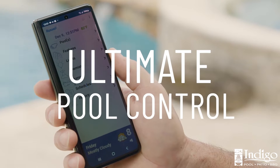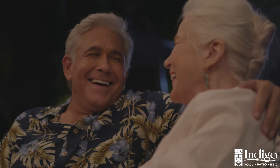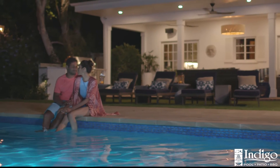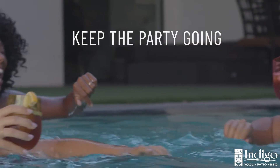It's ultimate pool control from anywhere with your smartphone or tablet. Out to dinner? Turn up the heat on the pool so it's the perfect temp for a late night dip. Keep the pool party going without interruption.